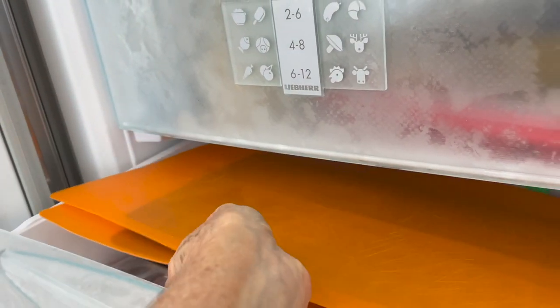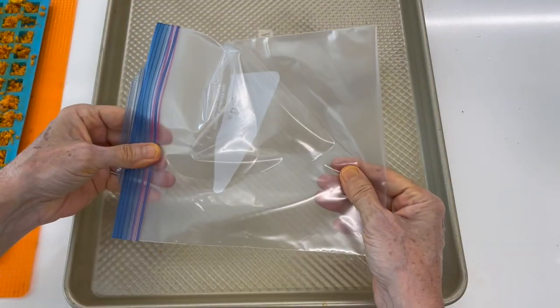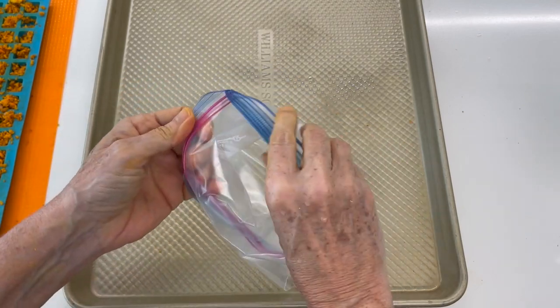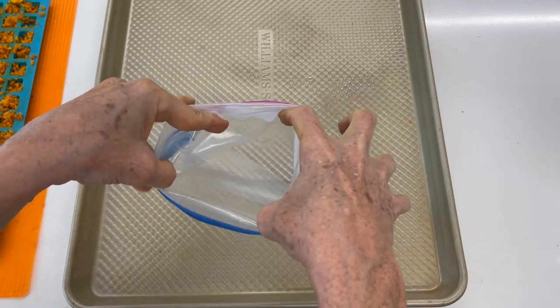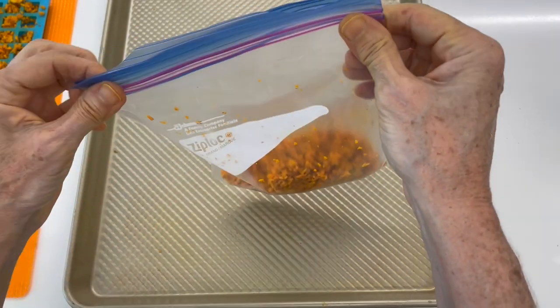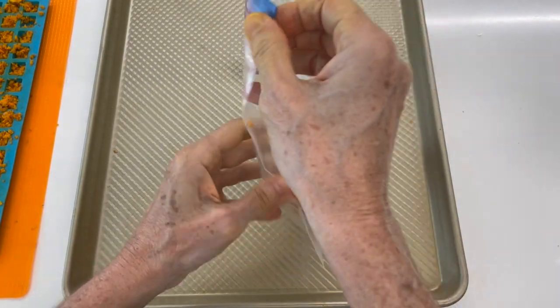I put it in tiny ice cube trays and freeze them. I like to do that because it gives me a tiny measure — it's like one cube per person. If I'm doing rice for four, I add four; if I have a dish for two, I add one or two. That way I know how much to use. If you put it in bags, that's fine too — just use teaspoons or quarter teaspoons.